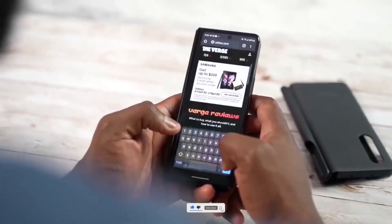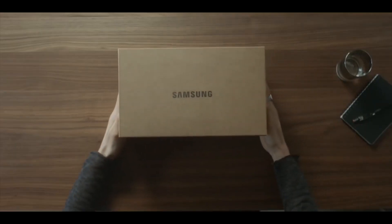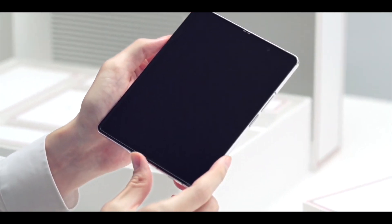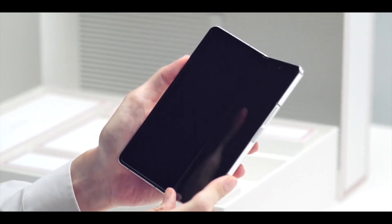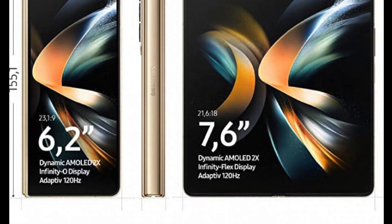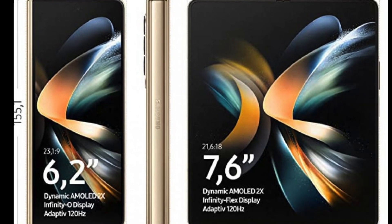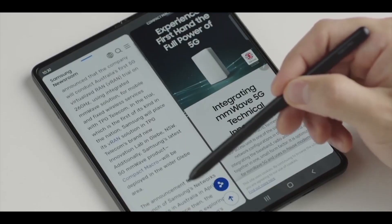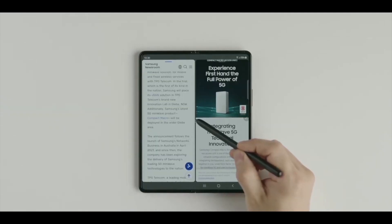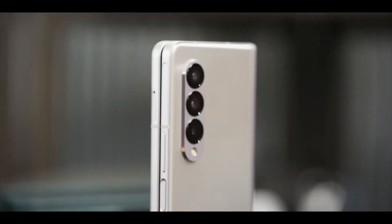Another leak coming for the Galaxy Z Fold 4 is from Amazon Netherlands, which seems to have the Samsung top-tier handset listed, showing some renders and display specifications. The outer display measures 6.2 inches diagonally, running at a 120Hz refresh rate with a centered punch-hole cutout for the selfie camera. The inward folding display has a 7.6 inch diagonal and also ticks at a 120Hz adaptive refresh rate. Both displays are the same size as last year, but with a wider aspect ratio.